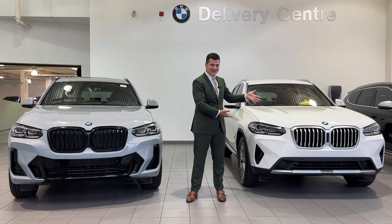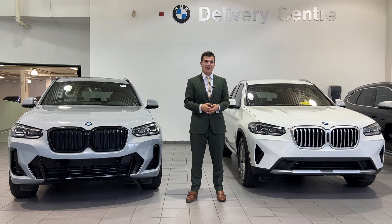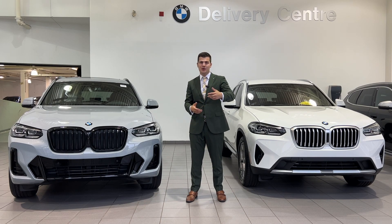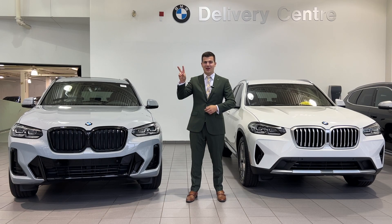Now that I've shown you guys the difference between the X-Line X3 and the M-Sport X3, let me know in the comments below which one you prefer. Would you rather purchase the X-Line, or do you like the upgrades in the M-Sport package? Feel free to drop a comment and see what other people are saying. Thank you guys so much for watching — please subscribe to the channel, smash the like button, and I'll see you in the next video.